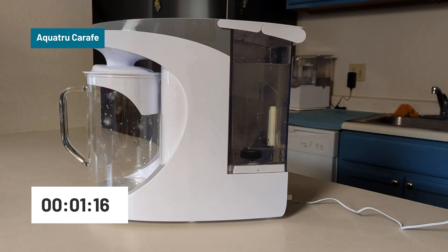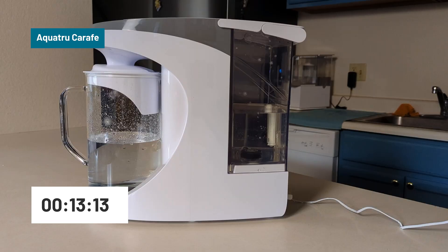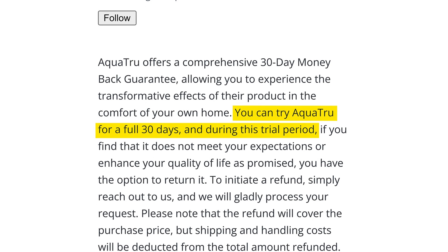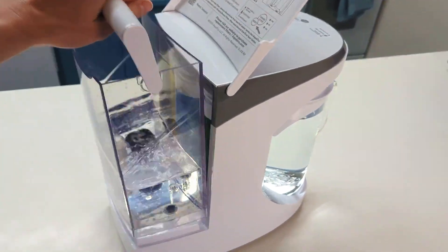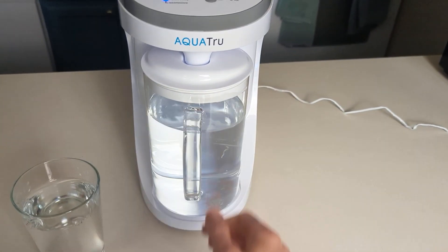Its filtration speed is one of its slight setbacks. We measured a flow rate of about 0.03 gallons per minute, or 8 cups, in just under 17 minutes. But for most households, that's a fair trade-off for the level of performance and certification that this system provides. The 1-year warranty feels a little short given the upfront price, but the 30-day return policy and free shipping help to balance that out. If you're looking for a microplastic-certified, lab-tested reverse osmosis system with strong contaminant removal overall, the AquaTrue Carafe is easily one of the best options available.